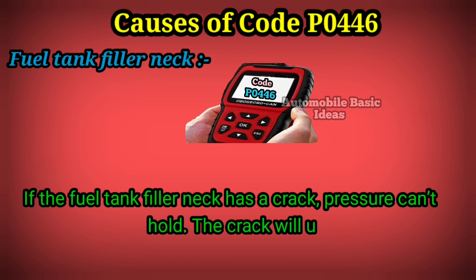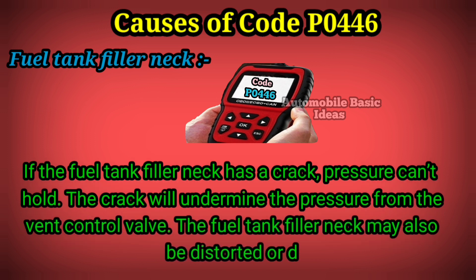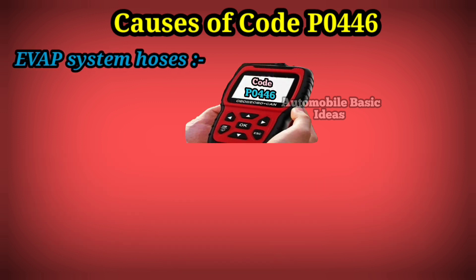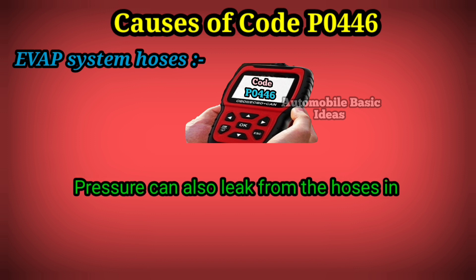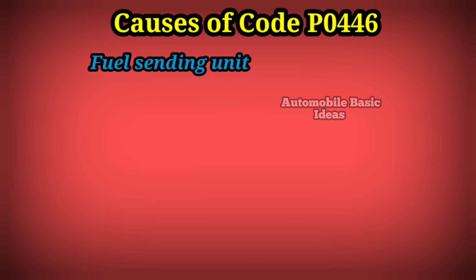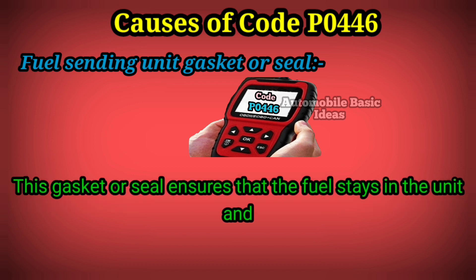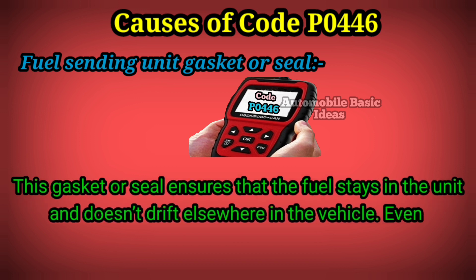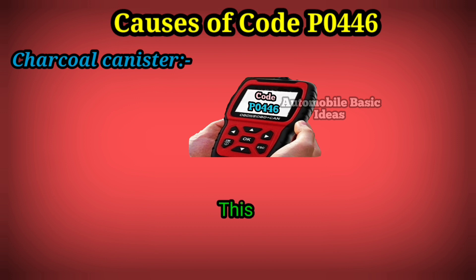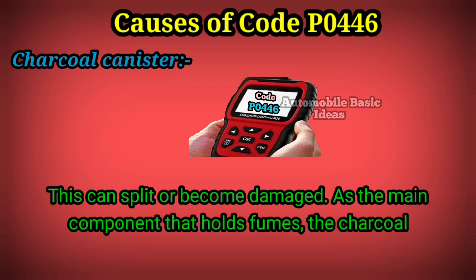If the fuel tank filler neck has a crack, pressure can't hold — the crack will undermine the pressure from the vent control valve. The filler neck may also be distorted or damaged in another way to create the same effect. Pressure can also leak from the hoses in the EVAP system; a smoke test can diagnose this issue. The fuel sending unit gasket or seal ensures that fuel stays in the unit, and even if fuel doesn't leak, the pressure may weaken.